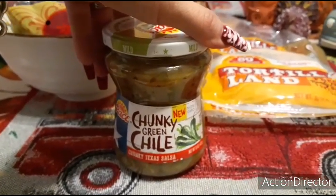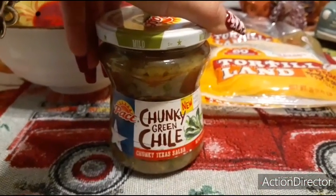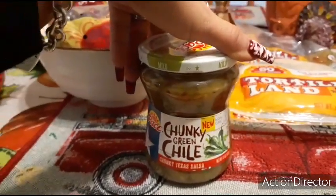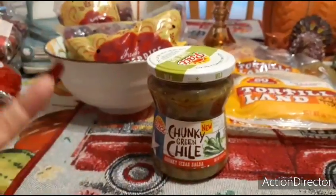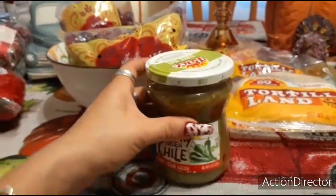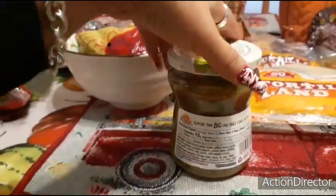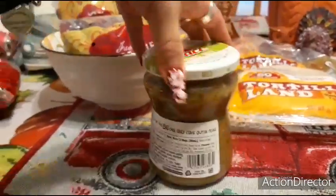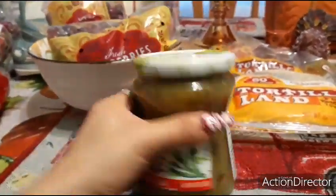This is the Pace chunky green chili Texas salsa in mild. It's not really hot, it just gives flavor — it's very flavorful. It's 15 ounces and it's a pretty good deal. Let me check the expiration date.